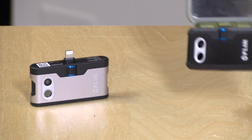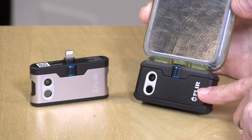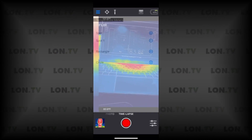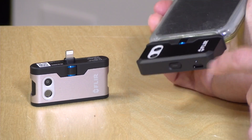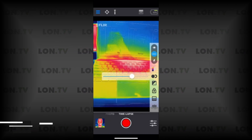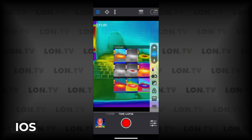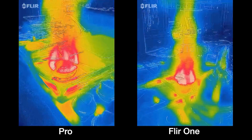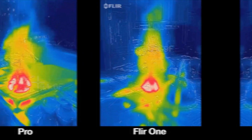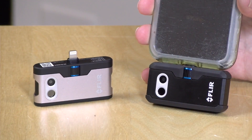Since it connects wirelessly to your device, it ensures the safety of your device so that while you're scanning, your device does not slip or fall out of your hand. The camera is compatible with both iOS and Android phones and tablets. It is equipped with MSX technology, which directly overlays the thermal imaging data on the scanned photo, making the photo crystal clear.